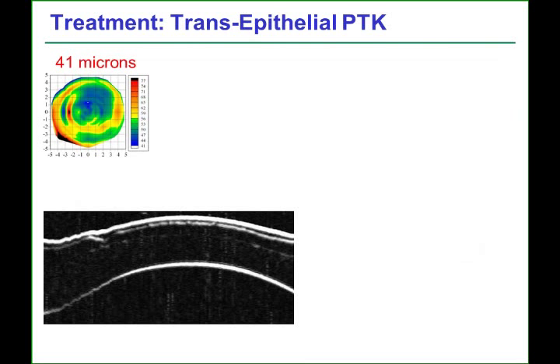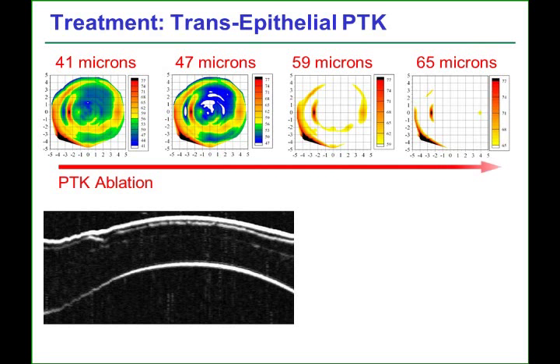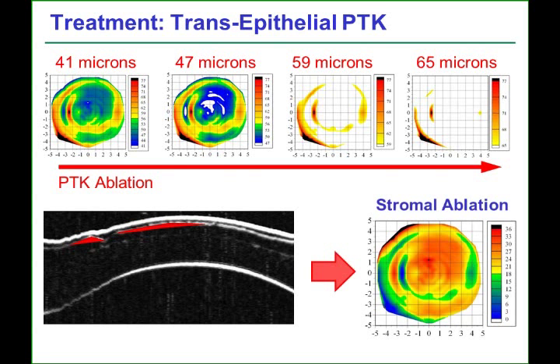The PTK ablation will break through the epithelium first wherever the epithelium is thinnest — in this case, after 41 microns. Before the procedure, we use a process called digital subtraction pachymetry to simulate the stromal tissue that will be removed after a specific ablation depth during the transepithelial PTK. In this case, after 47 microns, we can see that there will be epithelial breakthrough centrally and nasally, and hence stromal tissue will be ablated in these locations where the stroma is exposed. After 65 microns, further stroma will have been removed, and a map of the stromal ablation can be calculated in advance.